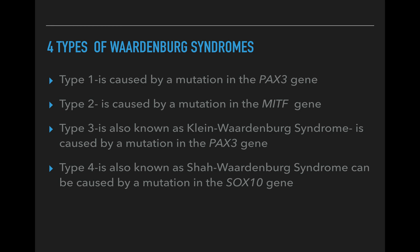Type four is called Shah-Waardenburg syndrome. It can be caused by mutation in the SOX10 gene, similar to type two. Type four includes the addition of Hirschsprung disease, which is a congenital lack of nerves in the intestines, leading to bowel dysfunction. Hearing loss in this type isn't as common, but in very rare cases of this already rare syndrome, they also have a cleft lip.